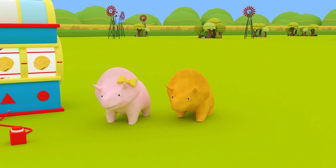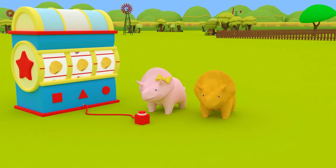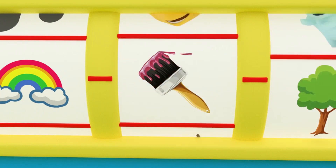Hey, Dino! Hey, Dinah! Are you having fun in the sun? Would you like to learn something new today? Okay, dinosaurs! Dinah, would you like to press the dino dial and find out what we'll learn about today? It's your favorite — the colors button! Let's see where the next slot stops!